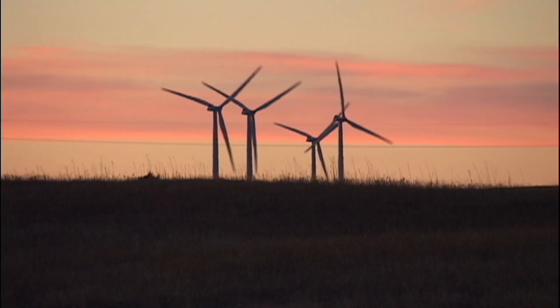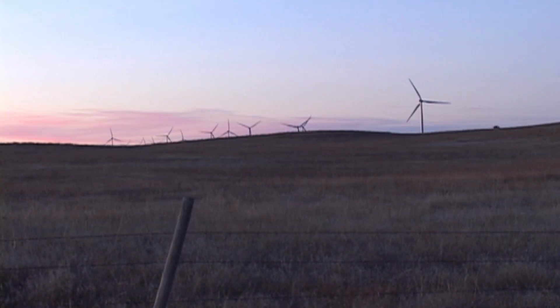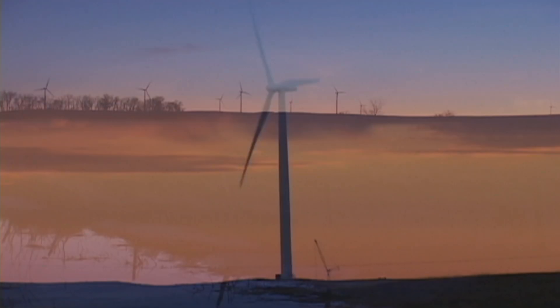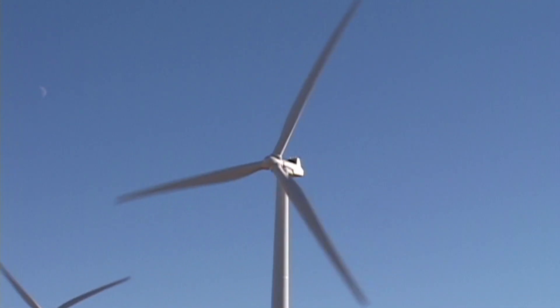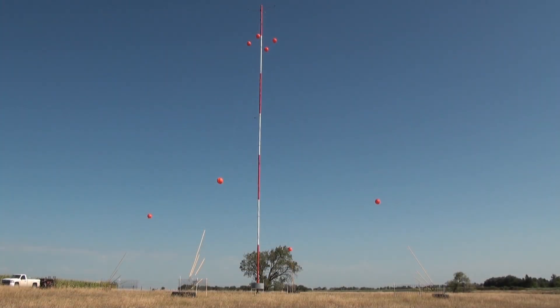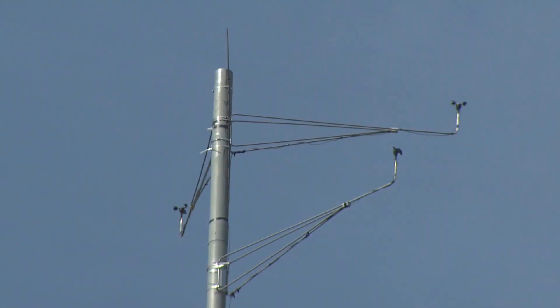With a growing interest in wind energy for electrical production in the United States, many areas, including the Great Plains, are being studied for potential wind farm locations. A key point of research in these endeavors is determining the wind speed, direction, and duration at a specific location. Wind energy companies use Meteorological Evaluation Towers, or MET Towers, to collect these data to determine the economic feasibility of a wind farm location.